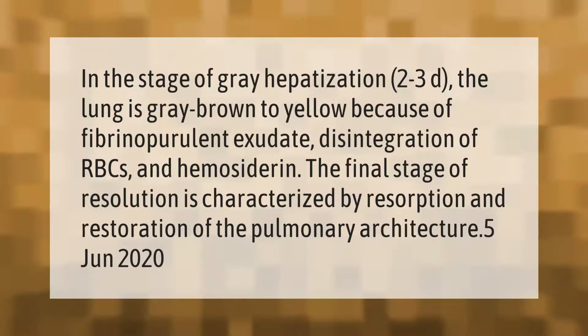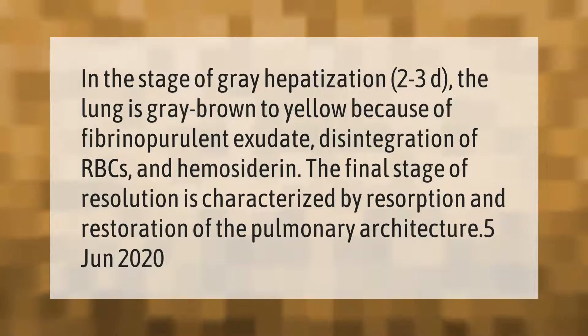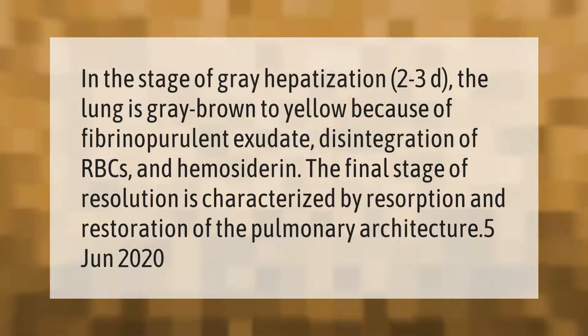In the stage of gray hepatization, 2 to 3 days, the lung is gray-brown to yellow because of fibrinopurulent exudate, disintegration of RBCs, and hemocyterin. The final stage of resolution is characterized by resorption and restoration of the pulmonary architecture.